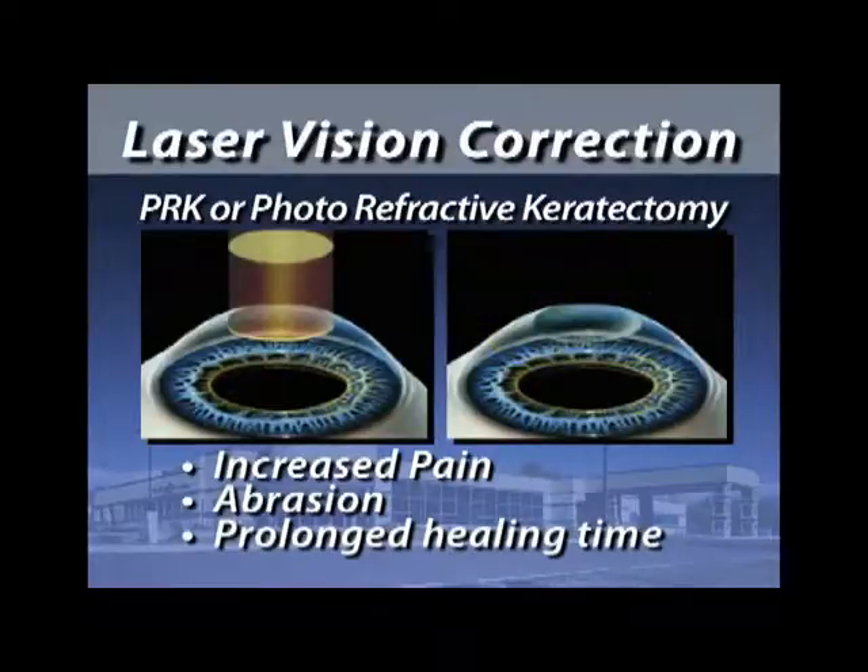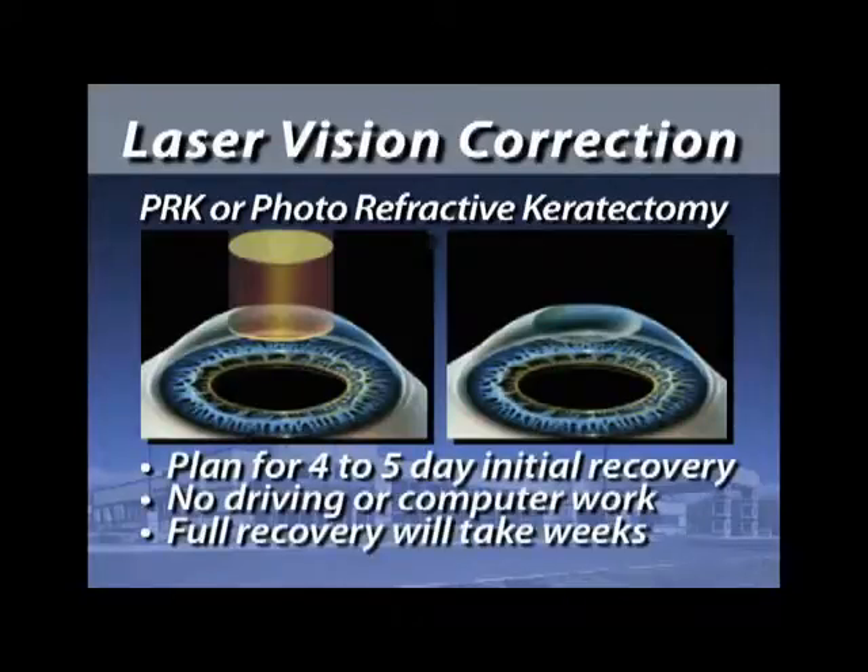With PRK, we have to give you stronger painkillers on the level of Demerol, and we have to give you some anesthetic drops to help you through those four days. You would not see well enough initially to drive a car, to work, or even to use your computer. So it's important that you pick a time where you can be out of commission for about four days. Your vision will start to come back usually on about day five, but it will take several weeks for your vision to catch up to where you would have been with the LASIK technique.